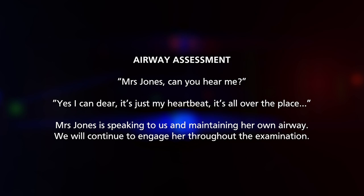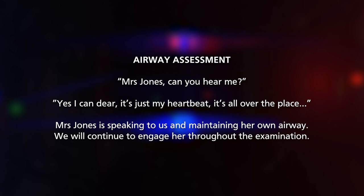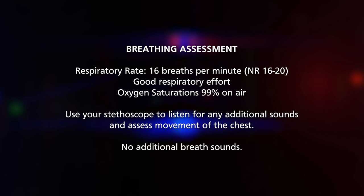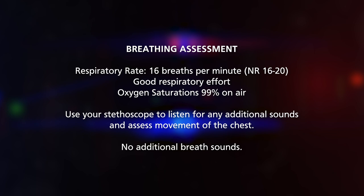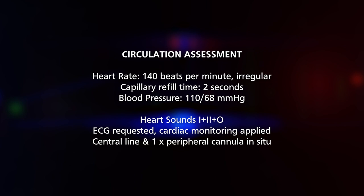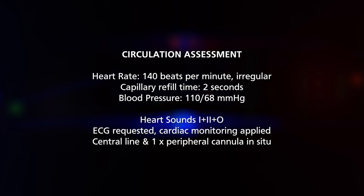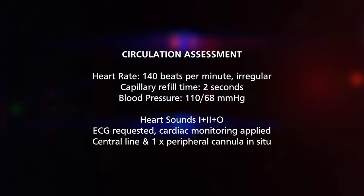As we have a potentially acutely unwell patient, we should utilize our ABCDE approach. Assessing the airway: Mrs Jones can you hear me? Yes, she replies — her heartbeat is all over the place. The airway is patent as she is talking to us. Moving on to breathing: her respiratory effort is good, chest movements appear symmetrical, saturations are 99% on air, respiratory rate of 16 with no added breath sounds. For circulation: her pulse is approximately 140 beats per minute and irregular, capillary refill time of 2 seconds, blood pressure of 110 over 68, no obvious murmurs on auscultation. An ECG and cardiac monitoring are requested. She has a central line and a peripheral cannula in place.